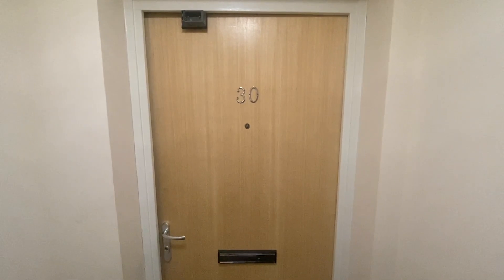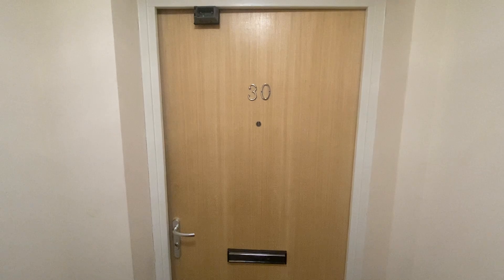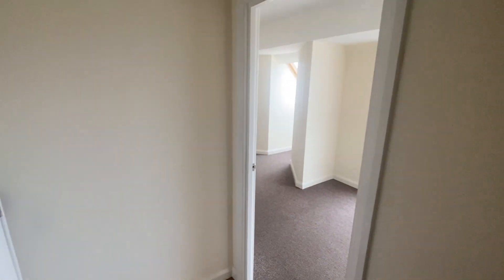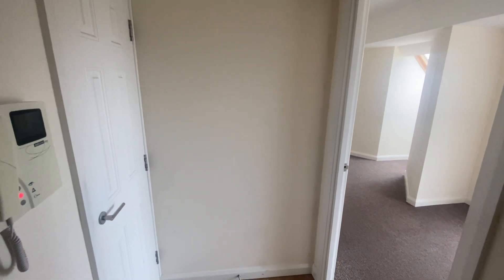This is the video viewing for Flat 30 St Andrews Road in Northampton. This is a third floor flat. We've just had the keys back for this one, so I'm able to give you a video tour. It's quite a large property this, so I will start with the left hand side of the property.